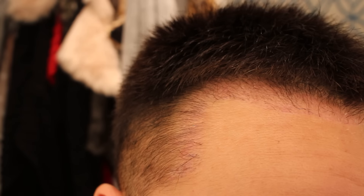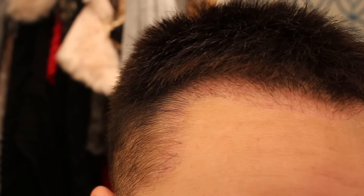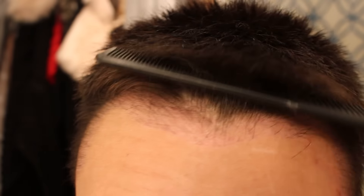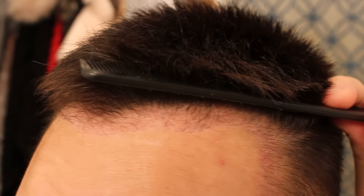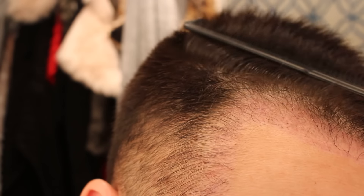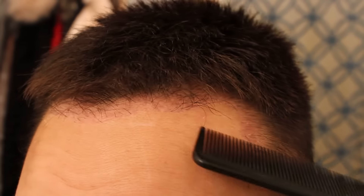I have a bad habit of always asking my girlfriend — I bring a flashlight to her and say, can you check my hair? Can you see if there's anything new growing? And I'm sure it bugs her. But just knowing that there's hair growing, especially in the bald areas where you used to recede, it's pretty exciting. Knowing that within the next five, six, seven months all that hair that's been transplanted is going to grow out and thicken up.